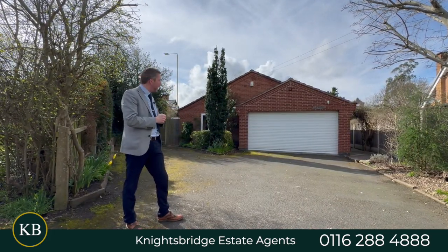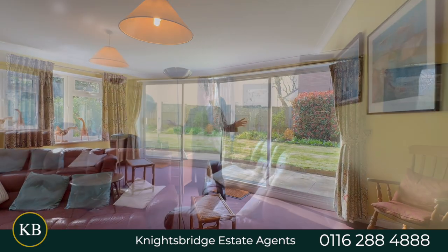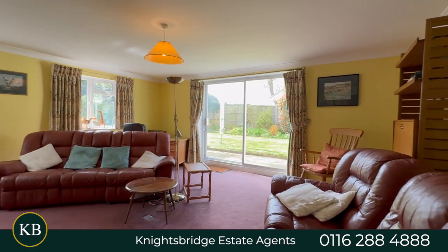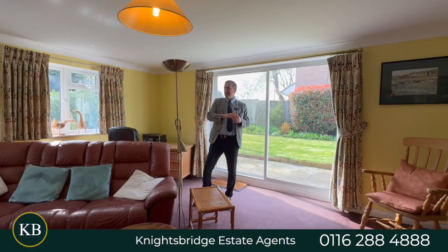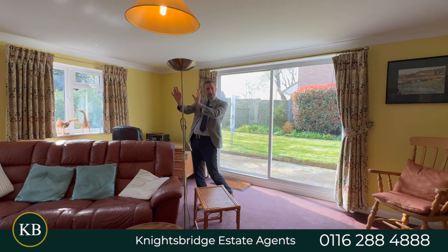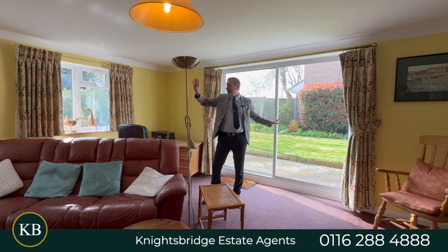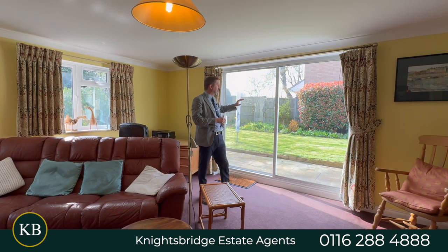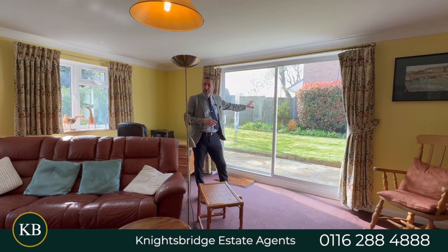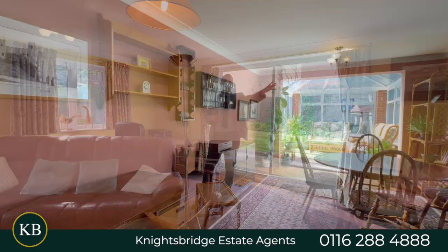Let's take a wander around. You join me in the main sitting room, which is a really good size — about 18 feet from the patio doors to the recess. You've got this lovely feature log burner, dual aspect windows, patio door and windows to the side.